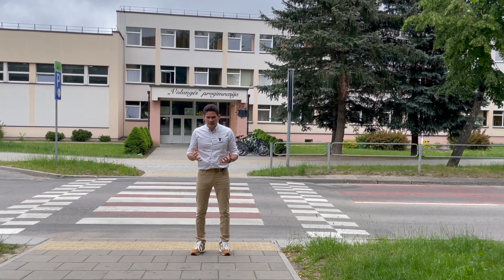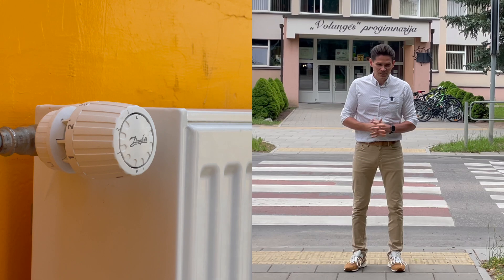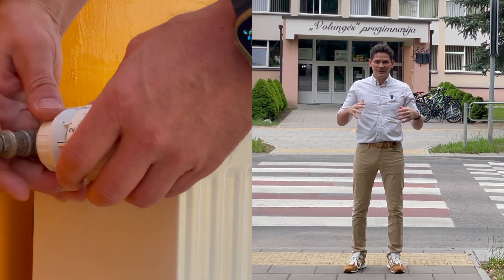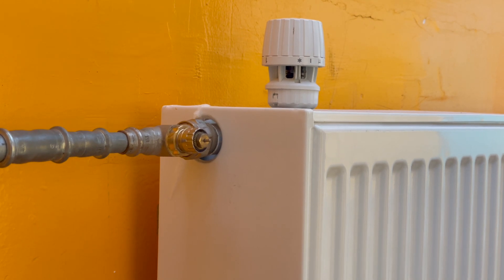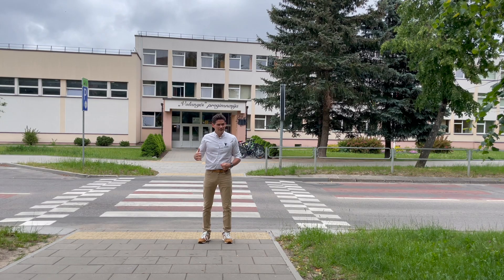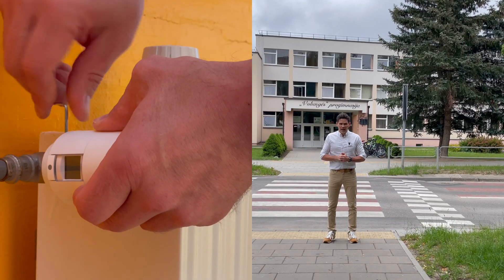What was done? It was a very simple modernization, done by only replacing standard self-acting radiator thermostatic heads with modern electronic smart radiator thermostats — Danfoss L.